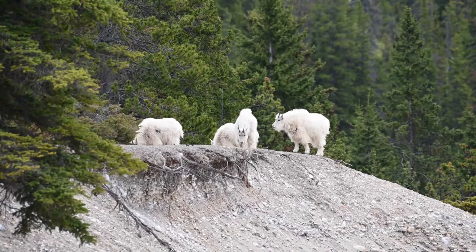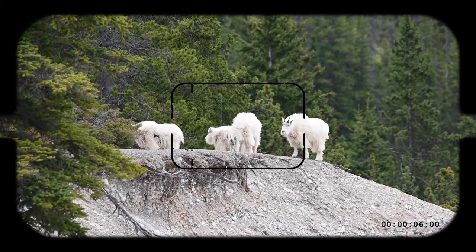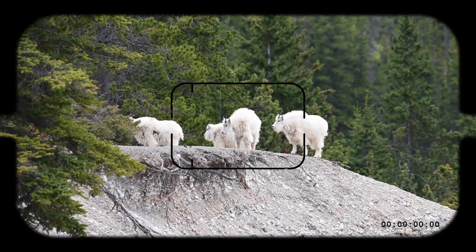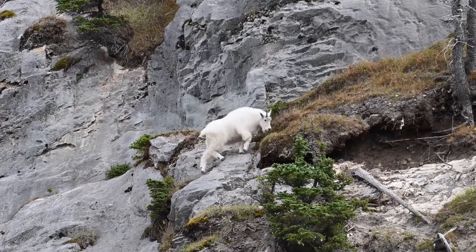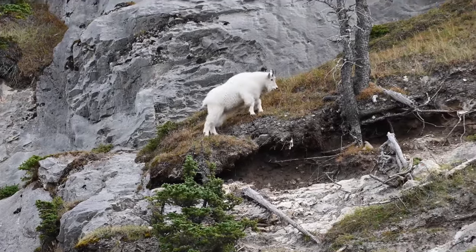For wildlife enthusiasts and photographers alike, the allure of encountering Rocky Mountain goats in their natural habitat is irresistible. However, it is essential to approach these magnificent creatures with respect and caution, minimizing disturbance and ensuring that our presence does not unduly impact their behavior or welfare.